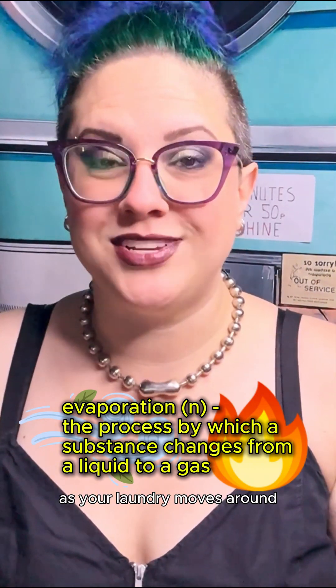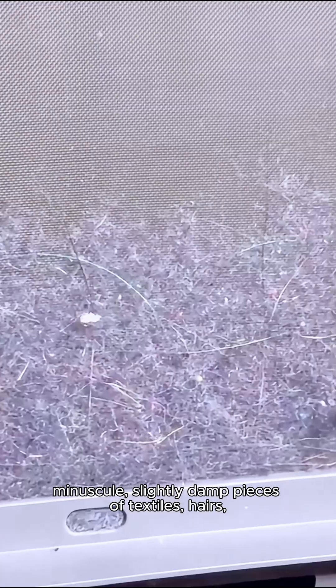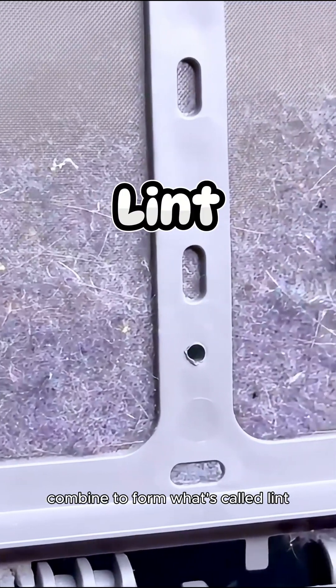Dryers dry your clothes by using air and heat to remove water via evaporation. As your laundry moves around and hot air is blown through it, minuscule, slightly damp pieces of textiles, hairs, dust, and other small debris will be knocked loose and fall off. All of these tiny bits combine to form what's called lint.